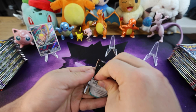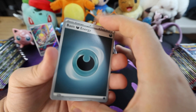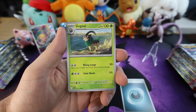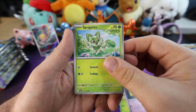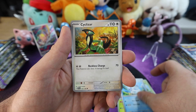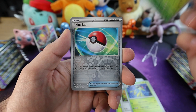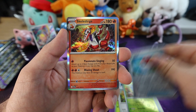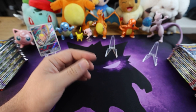Here we go, let's dive into this Gyarados pack we saw earlier. We got a darkness energy, a Gogoat, a Scatterbug, Shuppet, a Quaxwell, Cyclizar, another Toadscool. For the first reverse holo we have a Capsakid. Oh, we got a nice Pokeball — cool card. And we got a Skeledirge — nice good pull. Beautiful card.